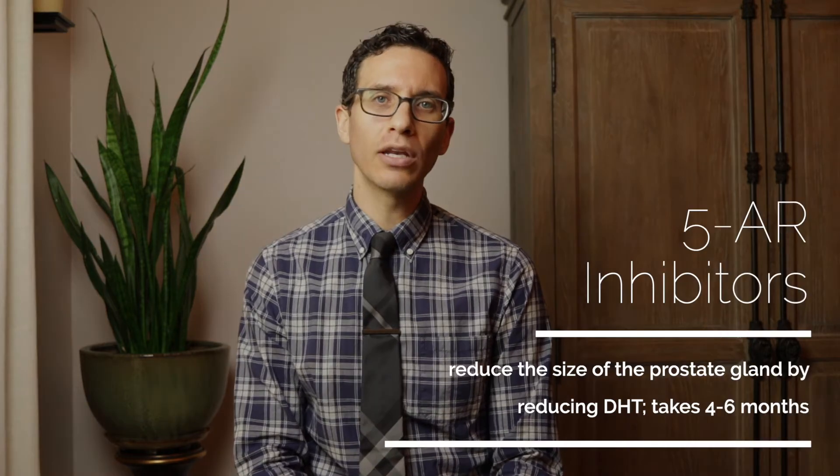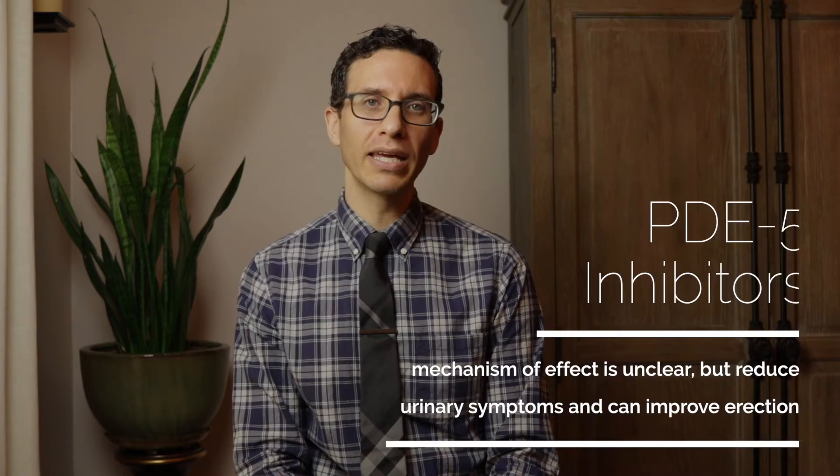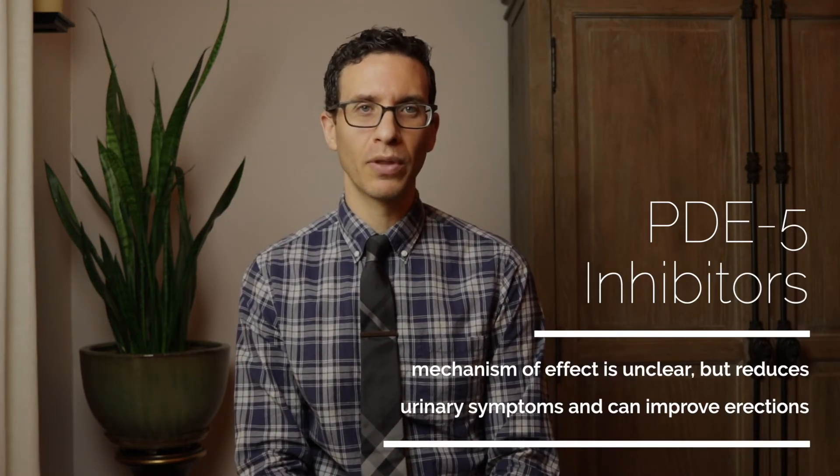The second medication is 5-alpha reductase inhibitors. This type of medication works by reducing the conversion of testosterone to DHT, a more potent version of testosterone inside the prostate gland. The decrease in DHT causes the prostate to shrink in size. This medication is only effective in men with large prostate glands, and it takes a while to work. The third type of medication is a PDE-5 inhibitor, known best for helping with erectile dysfunction, but approved for daily use to improve prostate symptoms as well. These medications can be used individually or in combination depending on the patient.